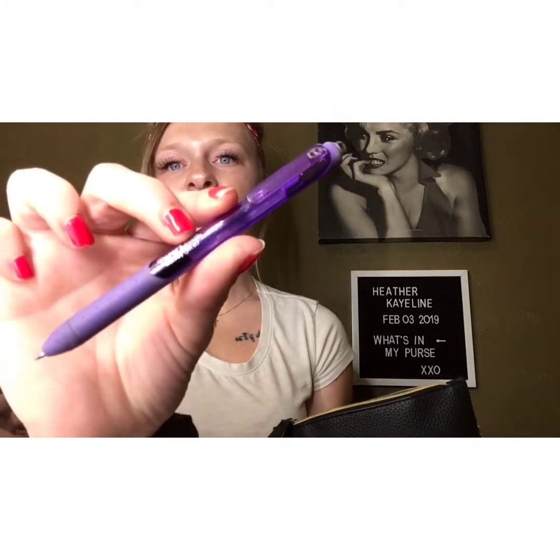Once you open up my mini bag, inside I have, of course, our feminine hygiene products just in case, right? Next, I have a purple Paper Mate InkJoy gel pen. I love these pens, and I always have to have a pen with me — always. You never know when you're going to need to write something down.